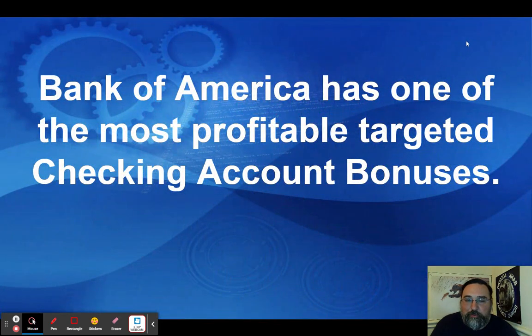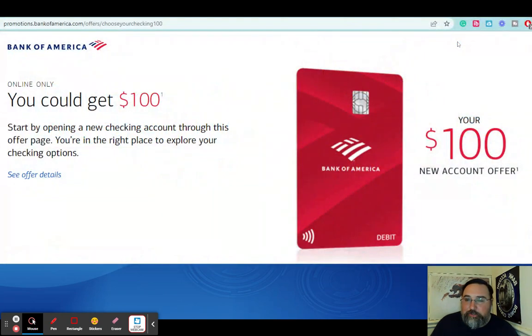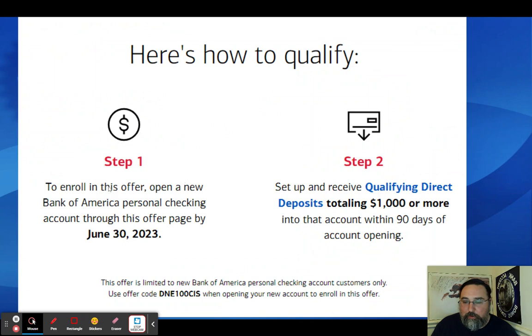Bank of America does have one of the most profitable targeted checking account bonuses, but you need to know why they send it to people. Their public offer at bankofamerica.com is the 'Choose Your Checking $100' offer — you open a new Bank of America personal checking account and get $100. This expires June 30th, 2023. You need $1,000 or more in qualifying direct deposits within 90 days of account opening and must use the offer code DNE100CIS.